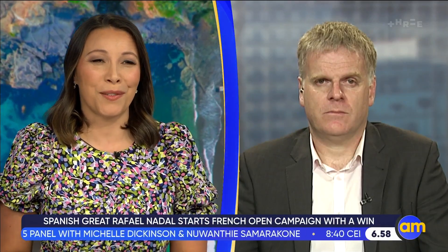NIWA Chief Ocean Scientist Mike Williams — I'm sure there'll be more about that in the future. Thanks very much for your time this morning.